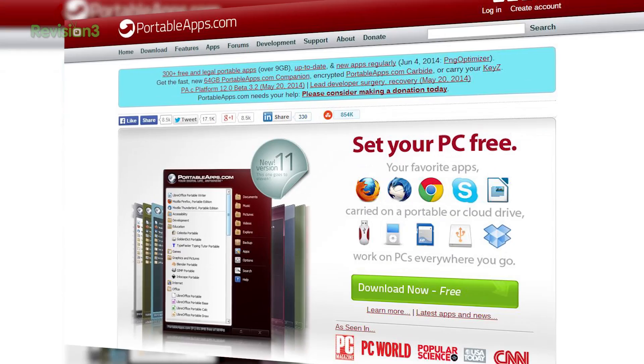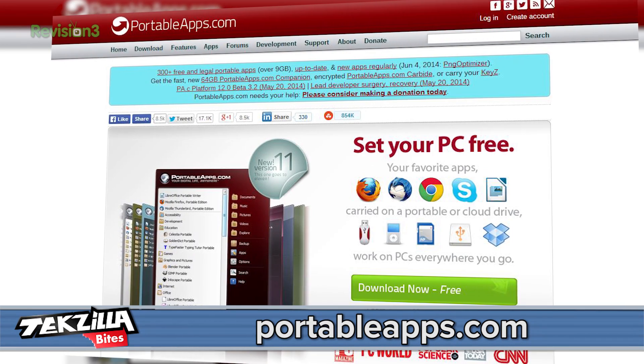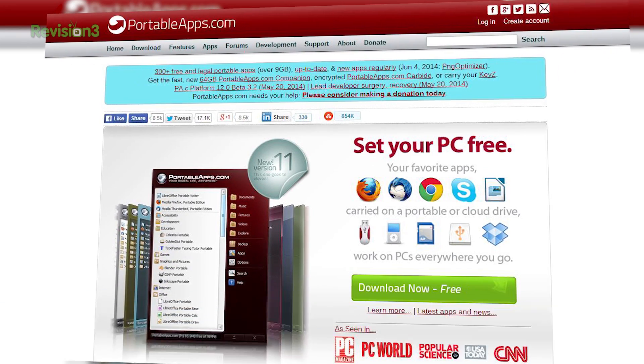Which brings us back to Nik and Portable Apps, which are really freaking cool. If you've never been to PortableApps.com, you essentially carry your favorite apps on a thumb drive or a cloud drive, and you can use them on PCs by just plugging it in. I can think of one major pro for BitTorrent Sync made portable: all your files from your other machines would sync up on your thumb drive — the one you keep in your pocket — and those files would be available even if you didn't have internet access.